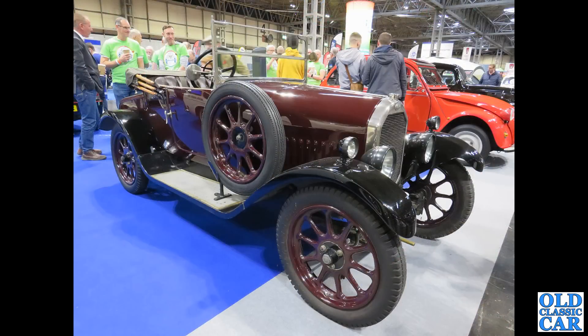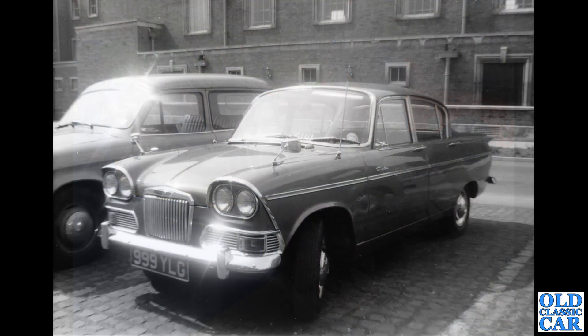At the NEC, a wonderful little tourer — I'm guessing this is another 12 horsepower car, very vintage in style, definitely 1920s. If you know any more about that car and indeed any of the Humbers in this video, please pop a note in the comments — it's always great to read your thoughts.